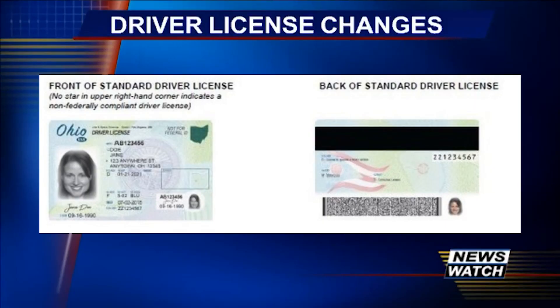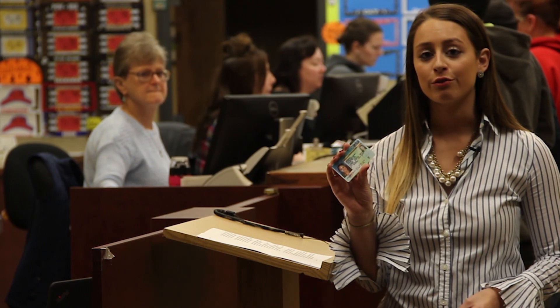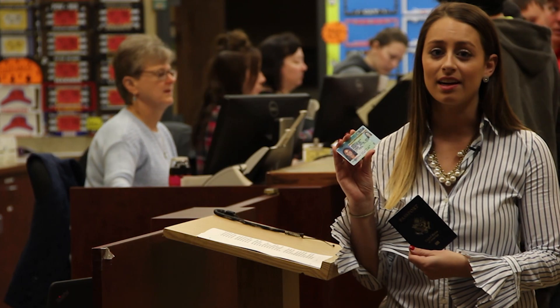Ohio will now offer both standard and compliant IDs. This change is so Ohio can get ahead of a national travel security requirement going into effect in October 2020. This new requirement means a standard ID is not going to be enough to get you through TSA. If you have a compliant ID, travelers will be able to get through security no problem, but those traveling with a standard ID are also going to need to present a passport or other documents before they can get on a plane.